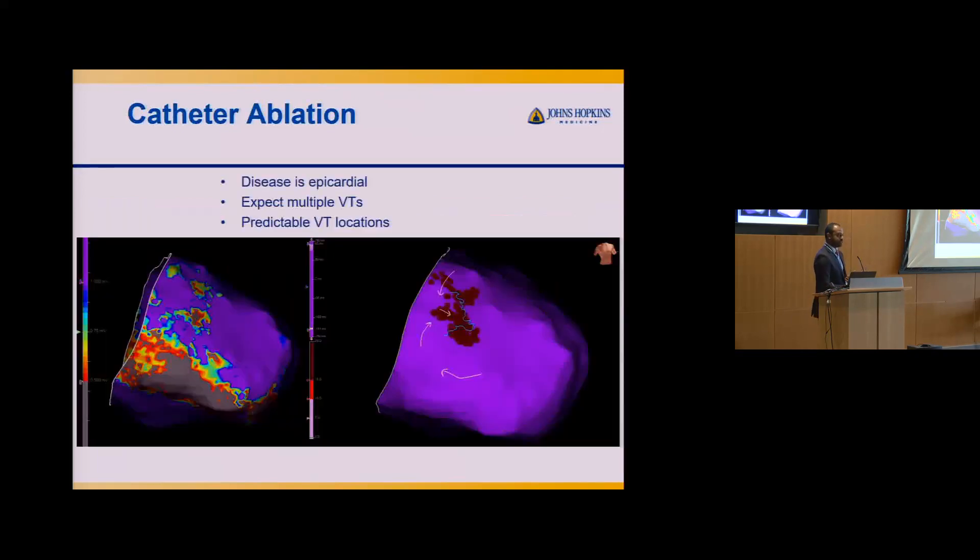The scar pattern in ARVC is very predictable. This is an epicardial map of the right ventricle. The scar is typically on the lateral inferior wall of the RV, at the base, often extending to the outflow tract. Purple is normal healthy tissue; gray is very dense scar. Red and yellow represent diseased, unhealthy tissue. Dense scar doesn't cause VT because it's dead tissue — the problem is in the unhealthy transitional tissue, and that is the target for ablation.